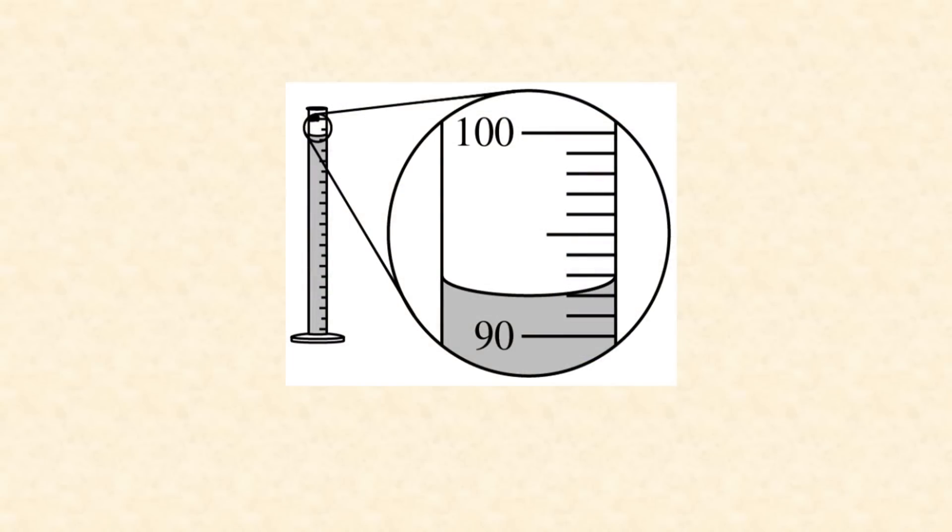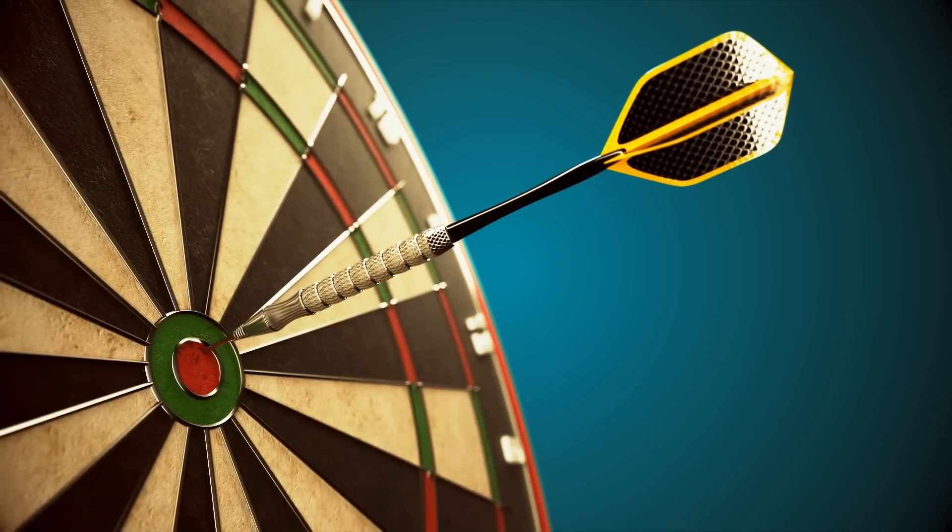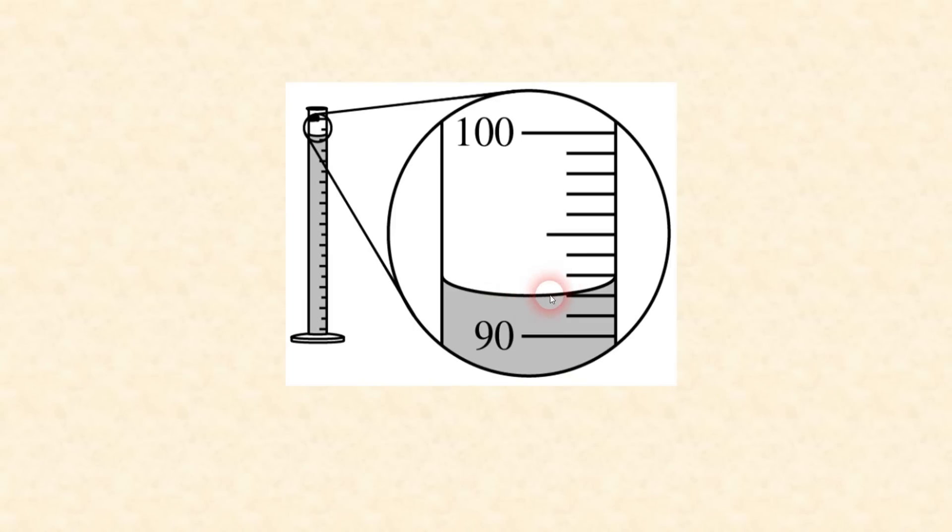Speaking of significant figures, there's usually a question somewhere on the exam — it might be multiple choice or free response — where you'll be expected to make a reading of some kind of volumetric instrument, most likely a graduated cylinder or burette. On that specific question, you have to be spot on for the number of significant figures to earn that point. Remember to read between the lines, give all the digits you're sure of, and estimate that next place you're unsure of. If the bottom of the meniscus is somewhere between the lines, it's probably a five. If it's really close to the line, it's probably a zero. Respect significant figures in those answers.